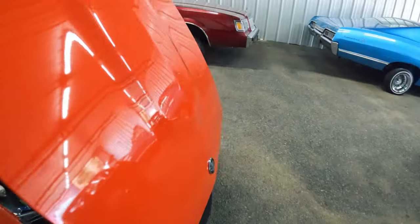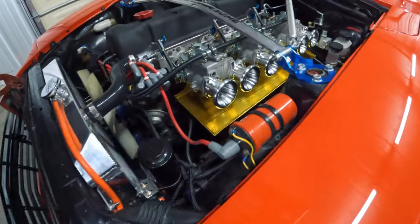Check out the motor real quick — stacks on it.